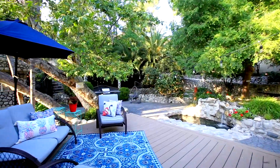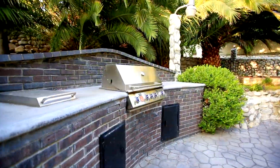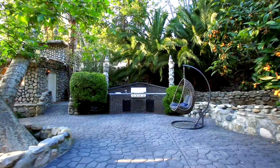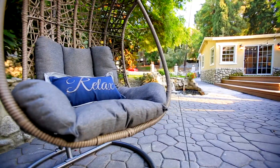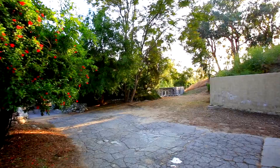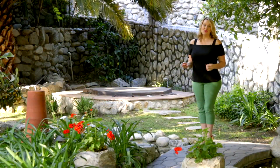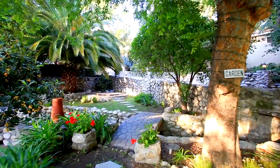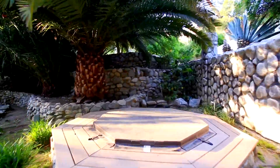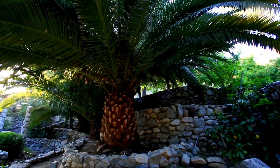Then walk out onto this patio in this great entertainer's dream area. You've got a built-in barbecue, lots of lush landscape, not to mention the waterfall in the back. Check out this adorable little bridge that leads you to this amazing little jacuzzi area where you can basically relax right under the palm tree.